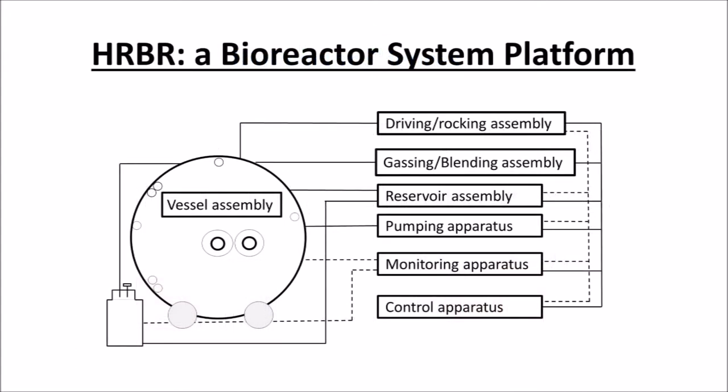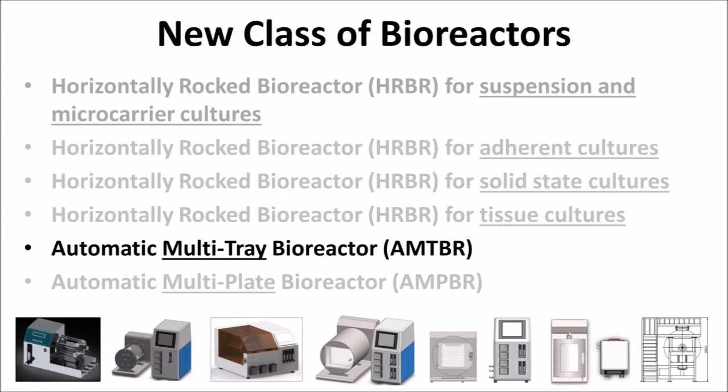HRBR, or Horizontally Rocked Bioreactor Technology, is a platform used to develop all of BRS's new class of bioreactors, comprising a horizontally rocked vessel assembly coordinated with a driving rocking, gassing blending, and reservoir assemblies in addition to a pumping, monitoring, and control apparatus. With its unique patent-pending design vessel for each culture application, the HRBR presents a wide range of systems based on the same platform to achieve unmatched performance in several types of cultures, including suspension, adherent grown on 3D carriers and 2D flat culture surfaces, solid state cultures, and even tissue cultures.